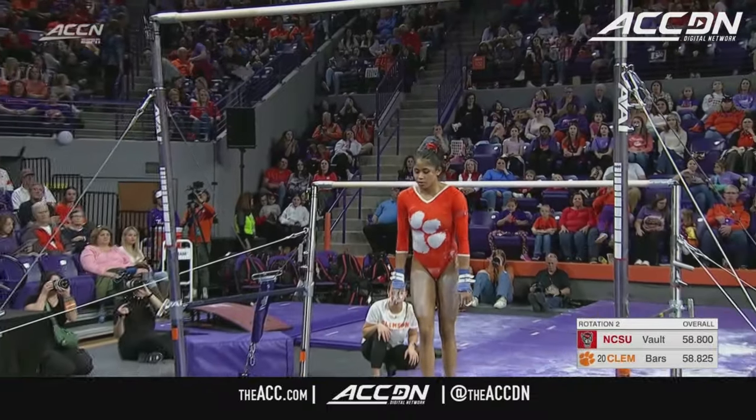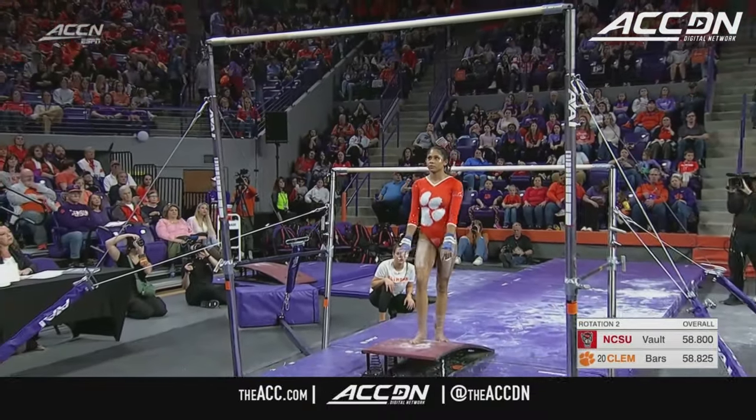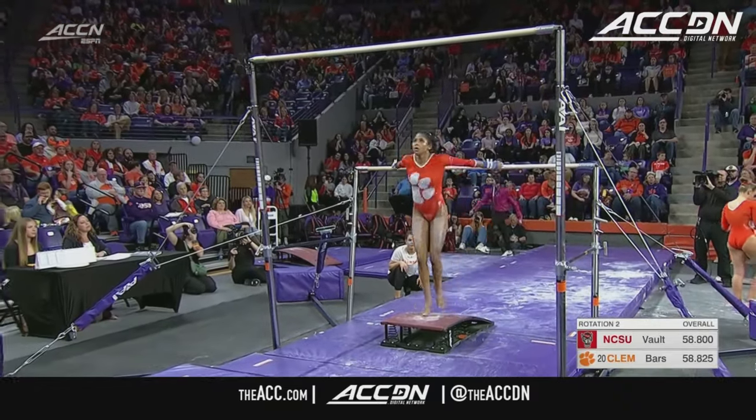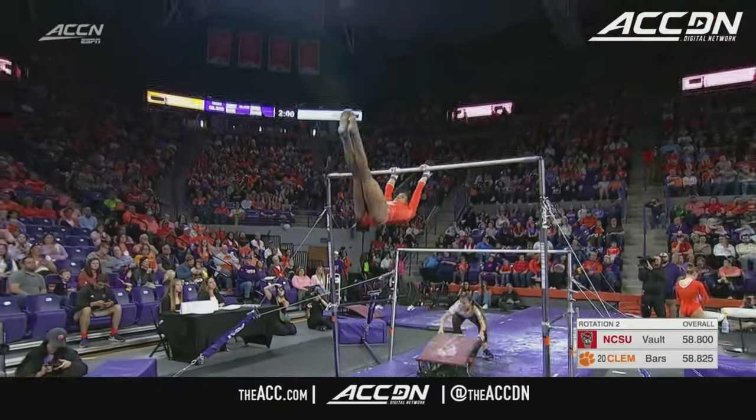Rebecca Wells, a 9.775 in the leadoff spot. Tied competition after one rotation, and you just got the feeling it's going to be close right down to the wire.